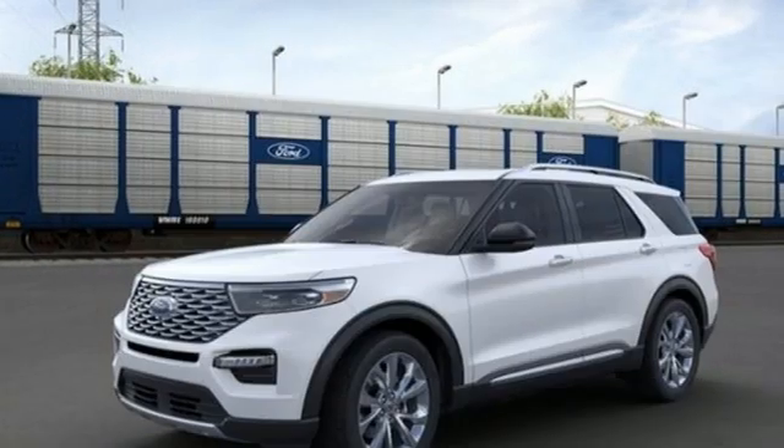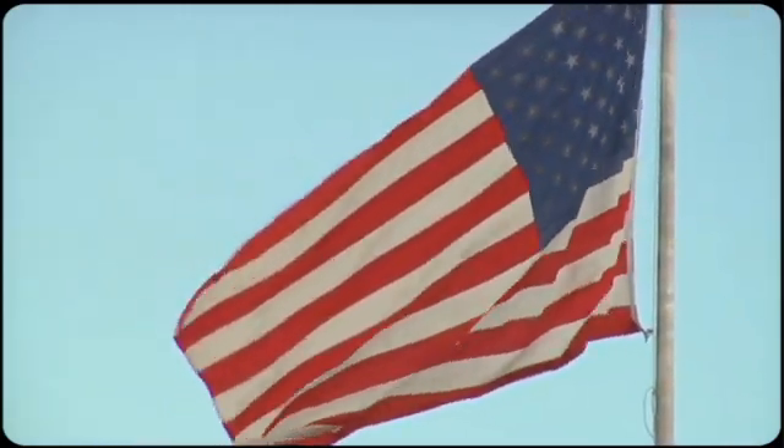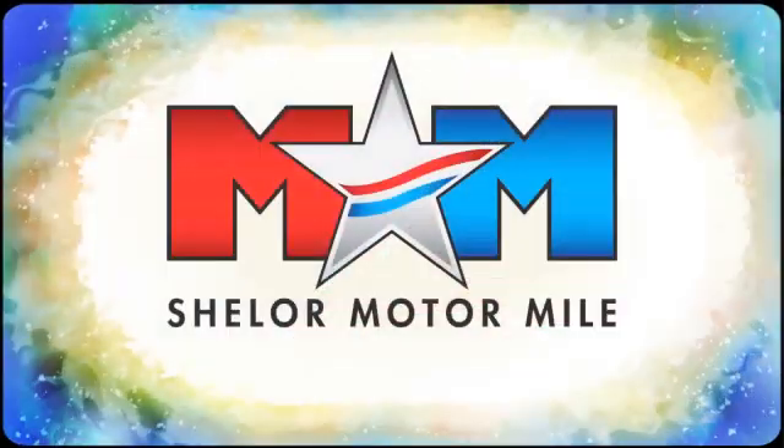Every generation has its Ford. This one's yours. Take it for a test drive today. Come visit us on the Motor Mile, where you're always a name and never a number.